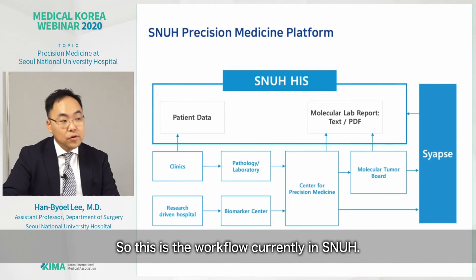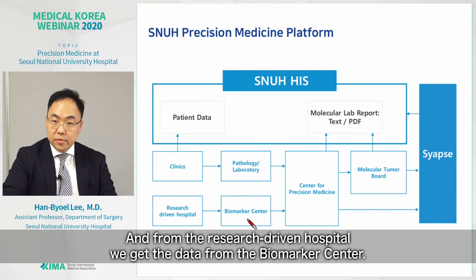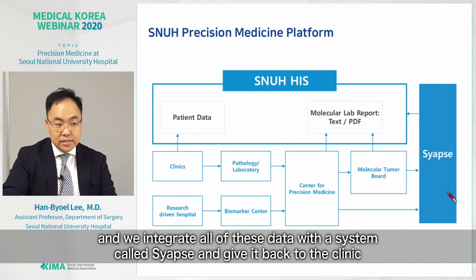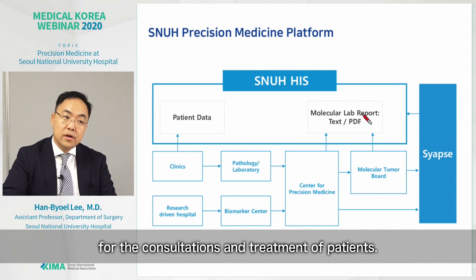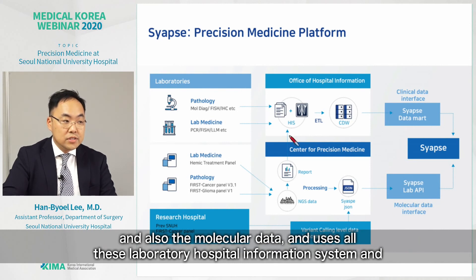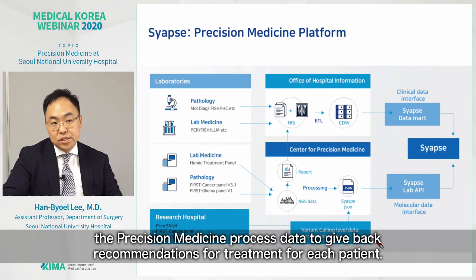This is the current workflow at SNUH. From the clinic, we get patient data, pathological data, and laboratory data. From the research-driven hospital, we get biomarker data from the biomarker center. We integrate all this data in the Center for Precision Medicine. Through a molecular tumor board, we gather expert opinions. We then integrate all data with a system called SIAPS and return it to the clinic for consultations and treatment decisions. SIAPS is a precision medicine platform that integrates clinical and molecular data, and uses laboratory, hospital information system, and precision medicine process data to give treatment recommendations for each patient.